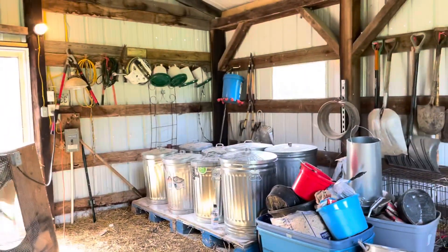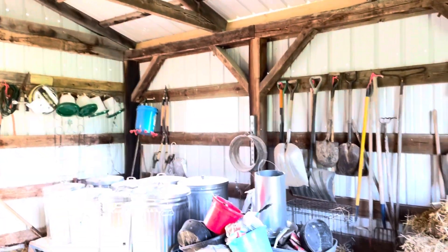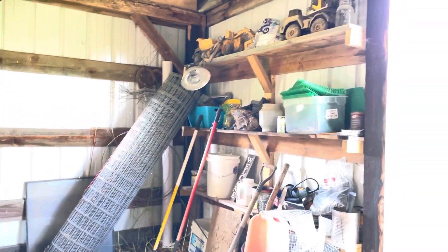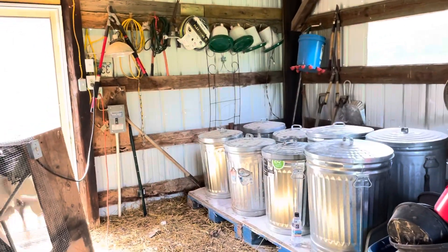My friend that sticks closer than a brother came down — he's the one who kept the windows. He's an organizer person so he's organized my shelves. This is my feed supply and I'm trying to keep it ahead of things.